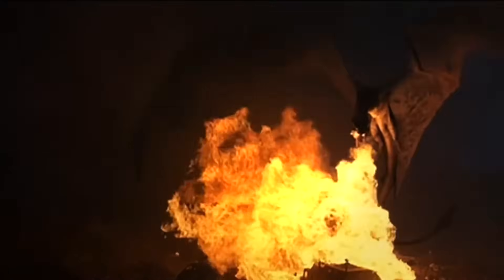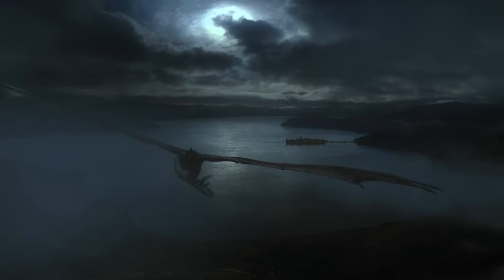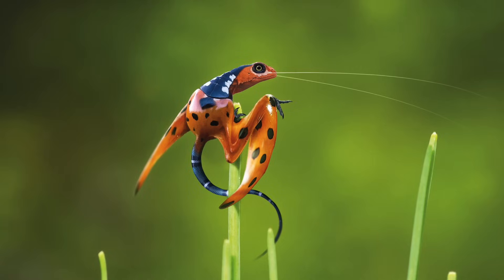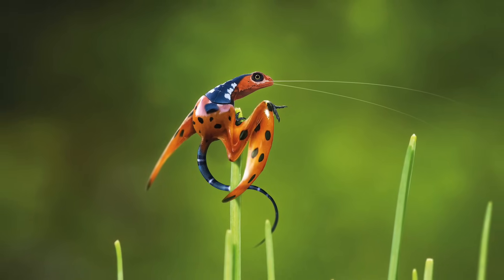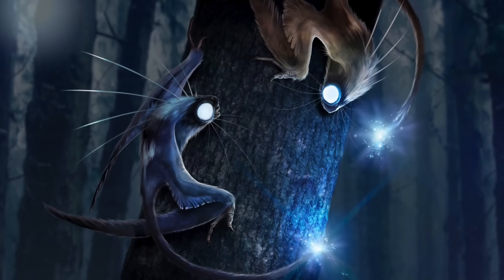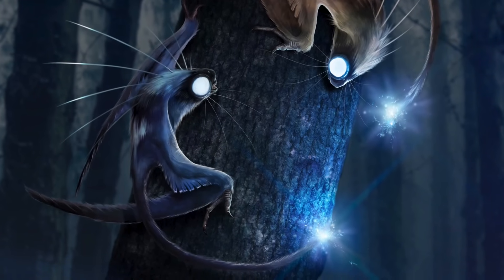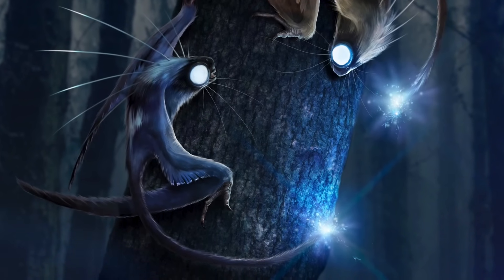Dragons cast a large shadow over the mythologies of the world. Few legendary monsters can compare to these gigantic beasts. But what if dragons cast a slightly smaller shadow? What if some dragons weren't huge monsters, but strange and secretive creatures evolved to live hidden lives in the shadows and margins of the world?